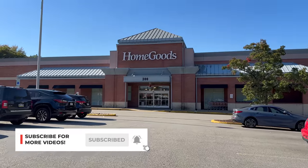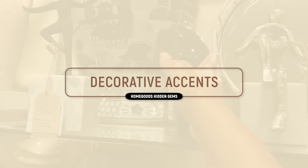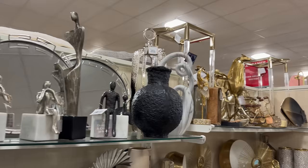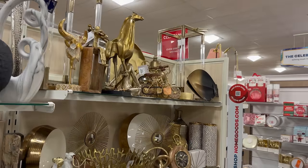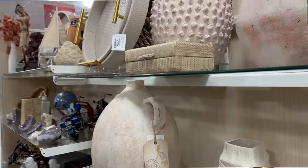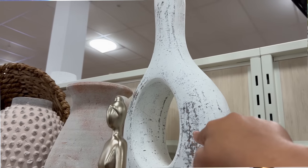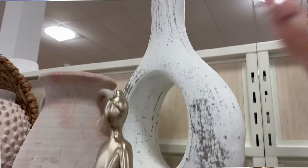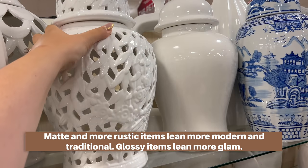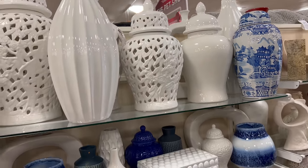We're starting in the decorative accents section. You want to look for items that are both practical and stylish. By practical, I mean functional — they serve a purpose. A vase, for example, can hold flowers. But avoid vases with open portions or curves so extreme you can't actually fit flowers in them, because then you can't style them easily and you may want to leave those at the store.